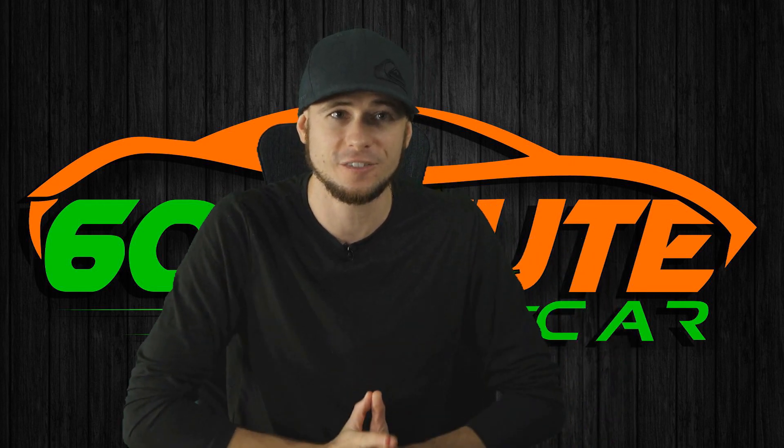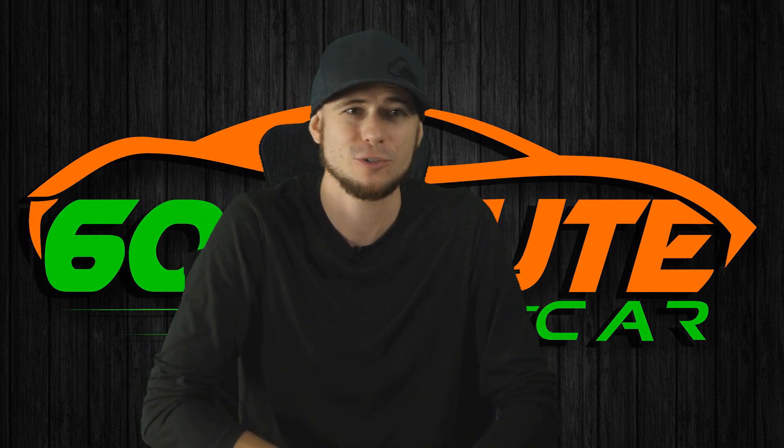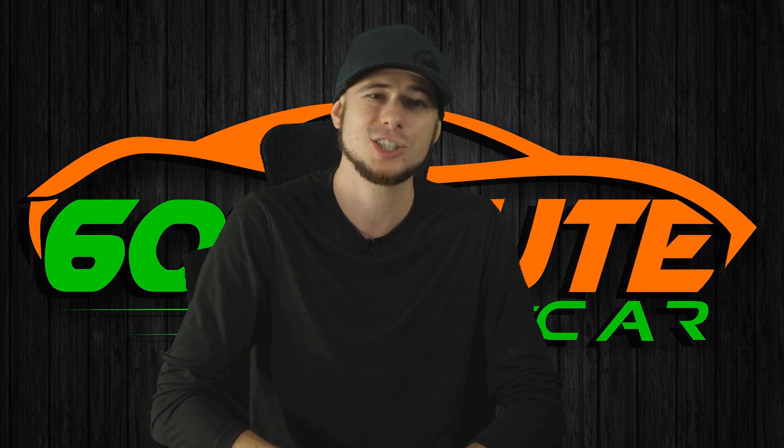Stop pretending this is a fun enjoyment car. They failed flat on their face and now they're trying to save themselves by saying it's supposed to be a fun car, not a performance car. That's just an excuse.